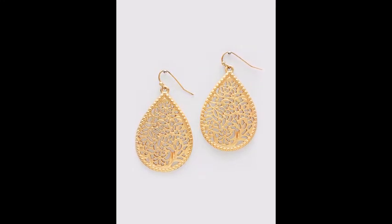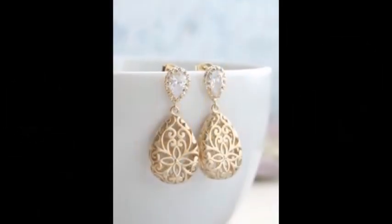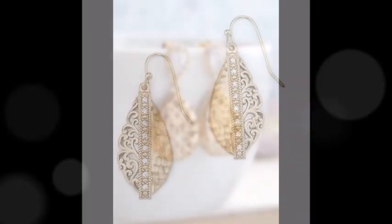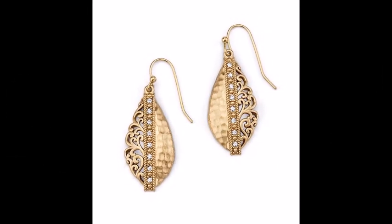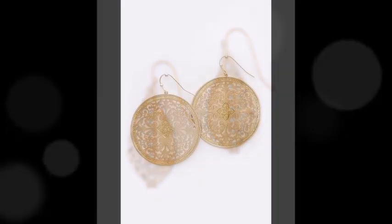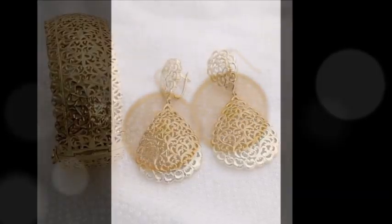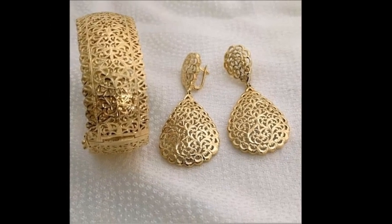Hello lovely viewers, welcome back to beauty fashion. Back with a very beautiful collection where we explore the finest trends to elevate your style. Today I am introducing an exciting collection of mesmerizing gold earring designs that blend traditional elegance with modern charm. These designs are perfect for any occasion, from festive celebrations to everyday elegance.